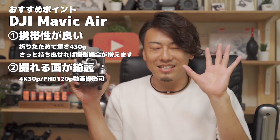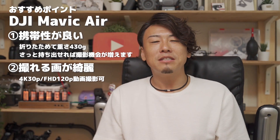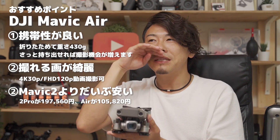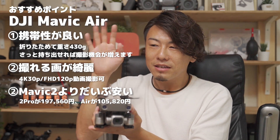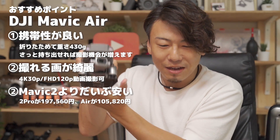解像度で言うと、このマビック2プロもマビックエアーも4K30コマまで撮れるんで、画質としてはかなりいいです。おすすめしている理由は、携帯性がいい、撮れる絵が綺麗、価格も倍ぐらい違うんで、マビックエアーは10万ちょっと、11万しないぐらい、このマビック2プロは20万弱なので、まあそれぐらいの価格差があるっていうことですね。これよりかは買いやすいと思います。